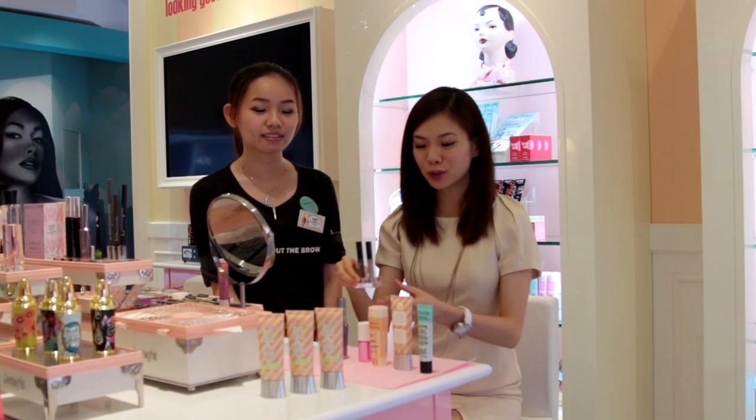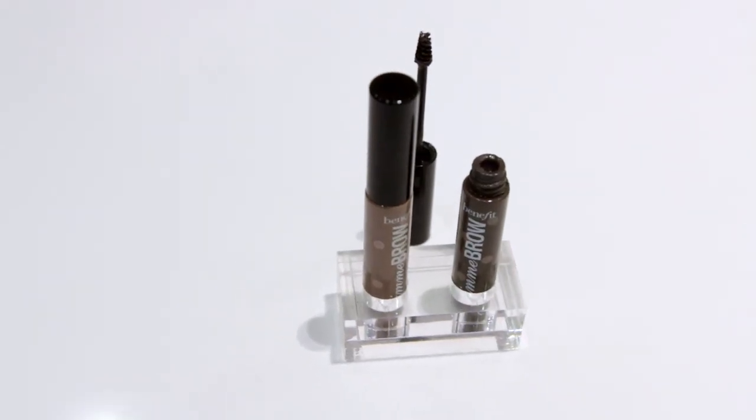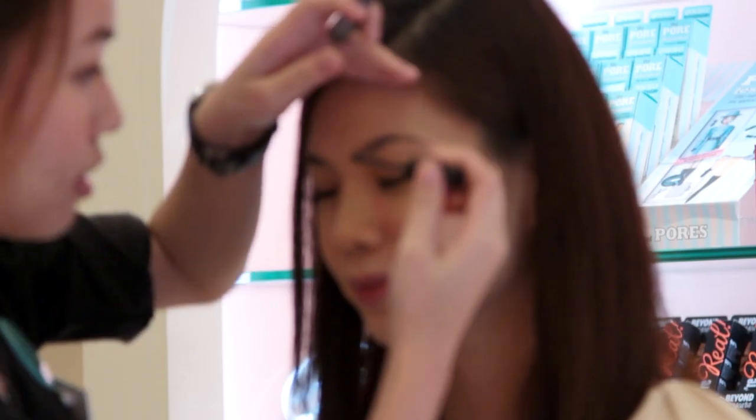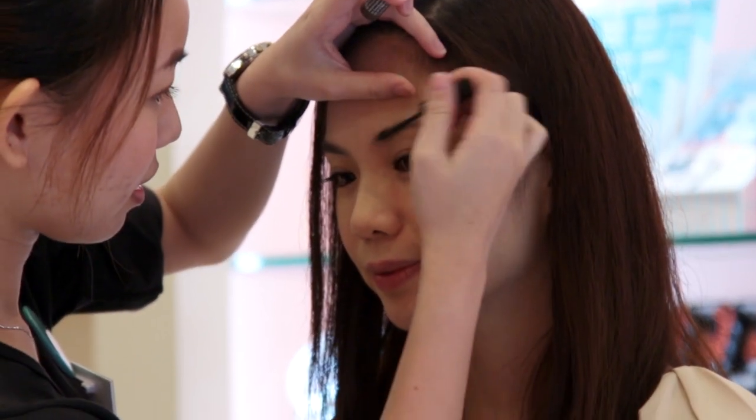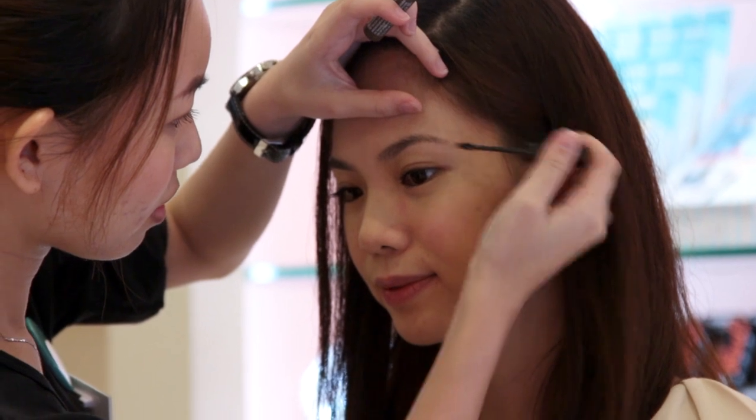Last but not least, we're going to use the Gimme Brow. This is a brow volumizing gel which also enhances the look of the brow and gives it color. And immediately, I have full brows just by using the Gimme Brow.